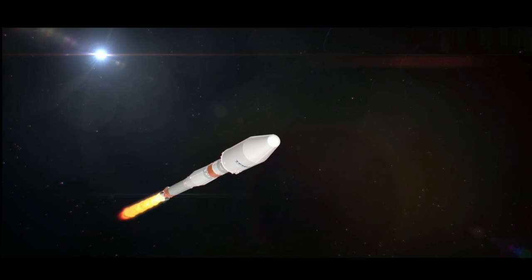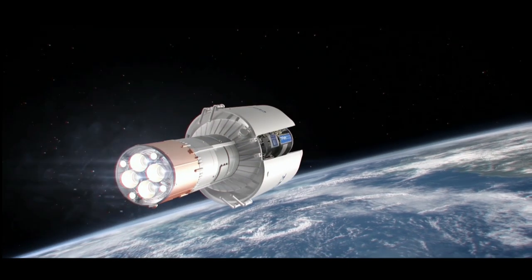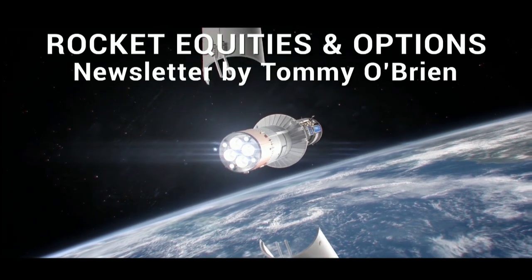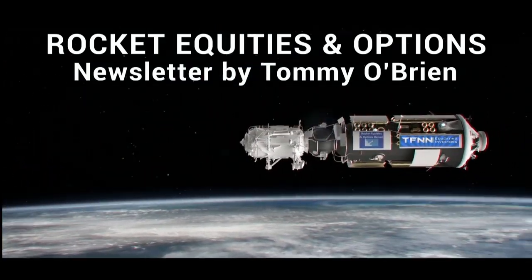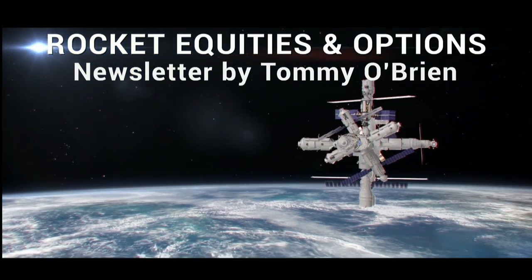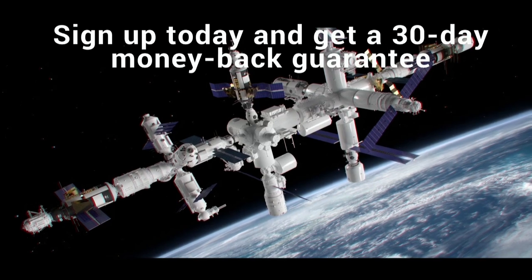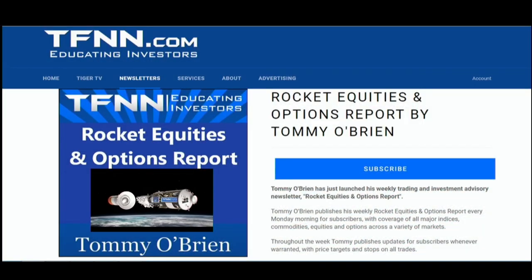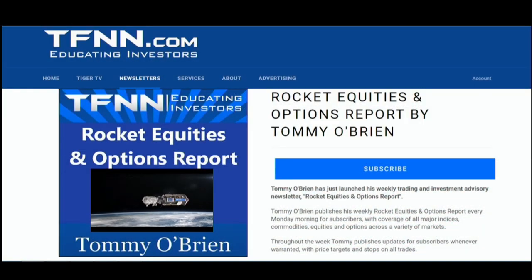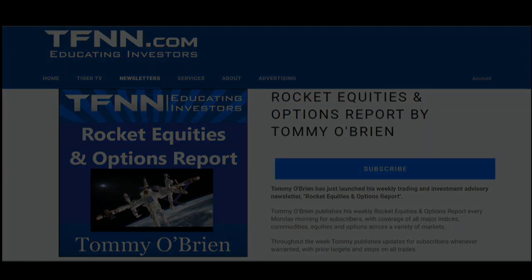If you're looking for potential trading setups in the stock market, then Rocket Equities and Options Report is a newsletter you should try. Tommy O'Brien delivers options and equity trades when the markets present them, using a combination of fundamentals and technicals. Sign up for Rocket Equities and Options Report today with a 30-day money-back guarantee. Visit the front page of TFNN.com. TFNN, educating investors.